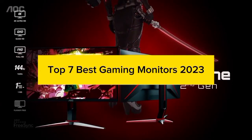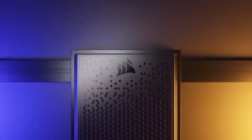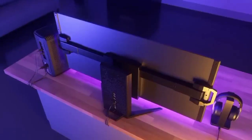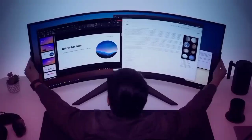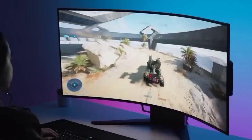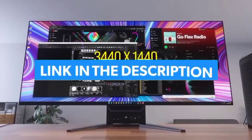Top 7 Best Gaming Monitors 2023. Through extensive research and testing, I have put together a list of options that will meet the needs of different types of buyers. Whether it's price, performance, or particular use, we have got you covered. For more information, I have put links of products in the description — make sure to check it out.